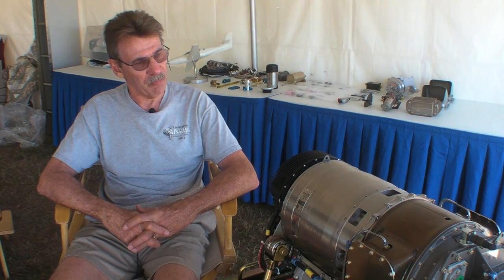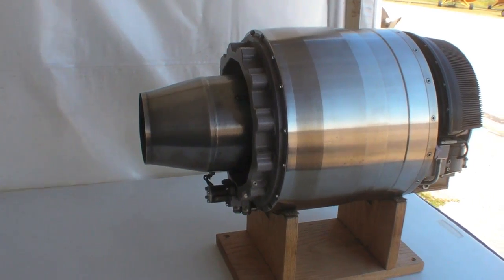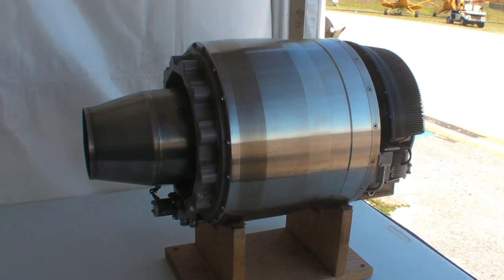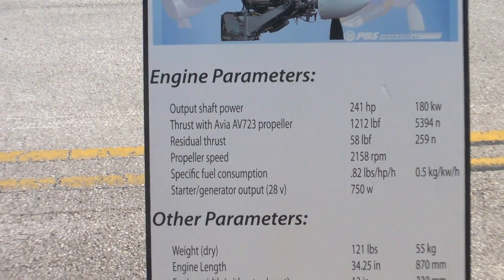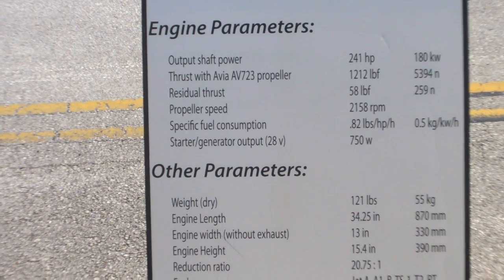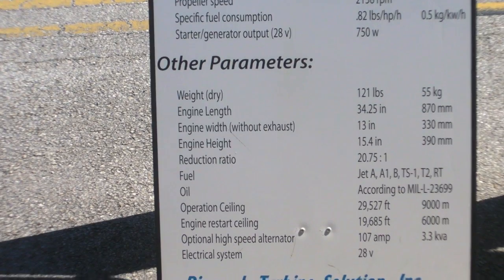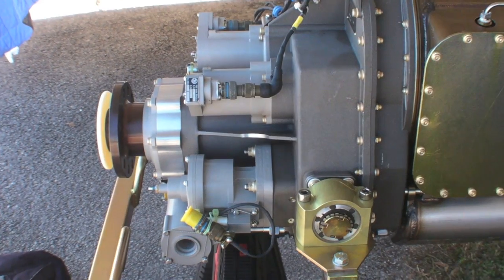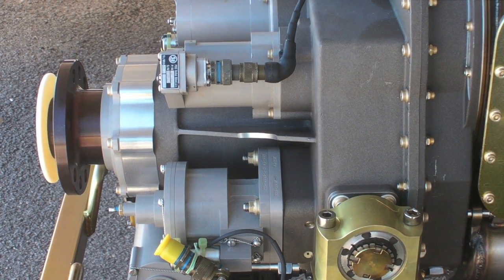This engine is a development from the TJ100 — which is that engine over there — and it's a follow-on engine developed for the 240 shaft horsepower engine market, primarily to give an alternative to avgas. It's been in development for the last five years, and this is going to be the first flyable engine. We are working with the firm in the Czech Republic, PBS, which manufactures the engine.